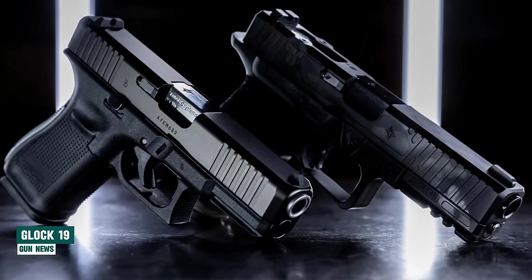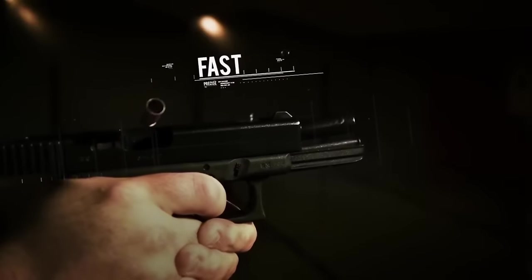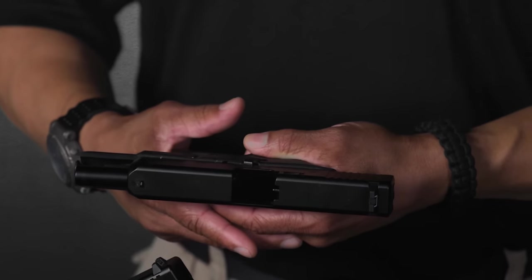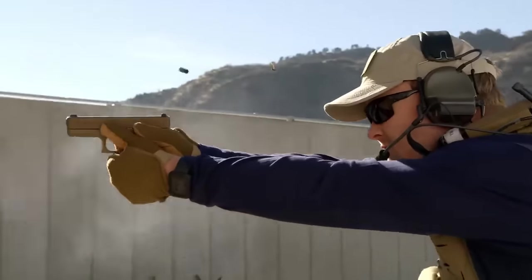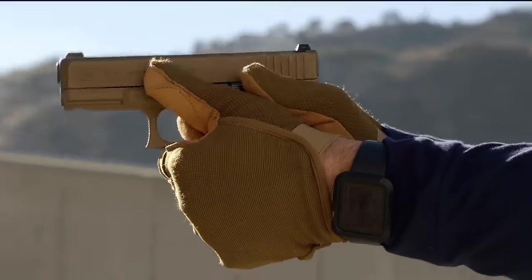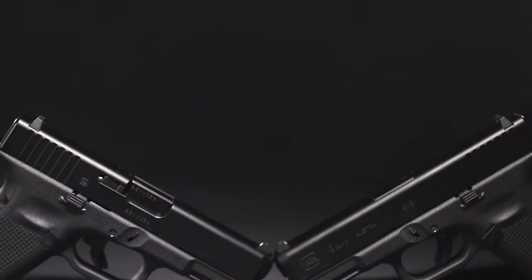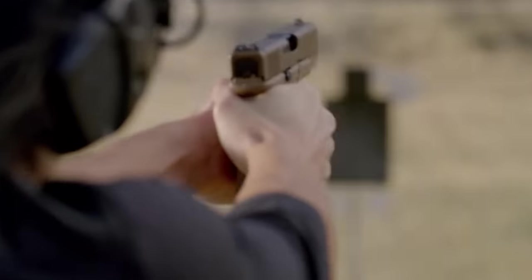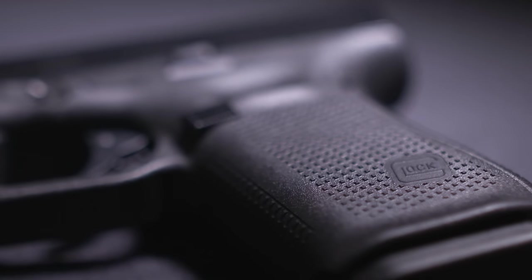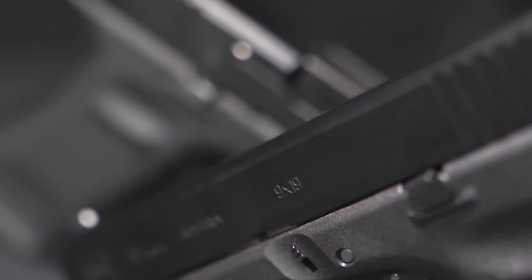Glock 19. Over the years, Glock has released numerous iterations of their firearms, catering to different sizes and purposes. However, the Glock 19 continues to be regarded as the most versatile — a handgun that can be concealed easily, yet is large enough to serve effectively in duty roles with an OWB duty holster. Despite its compact size, many shooters handle the Glock 19 as proficiently as the larger Glock 17, as it was introduced as a smaller version of the Glock 17, featuring a shorter slide and grip.